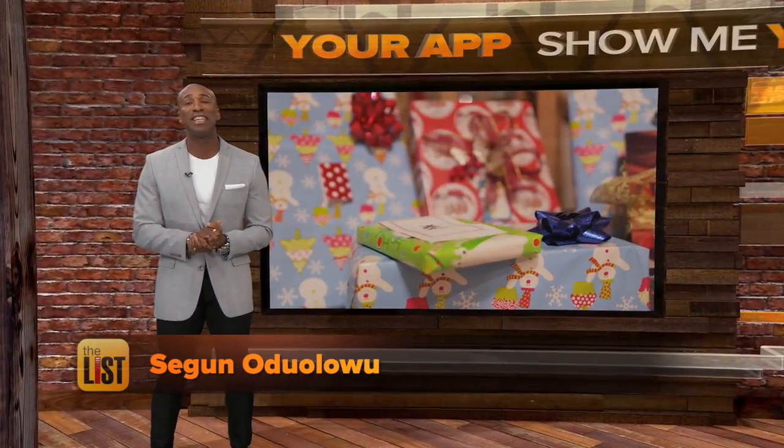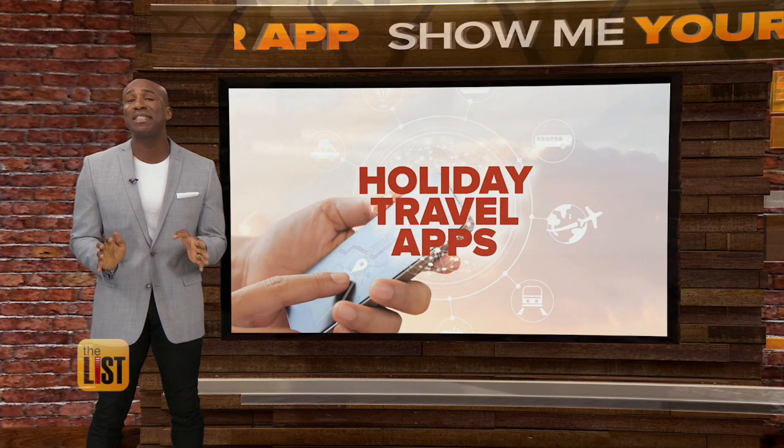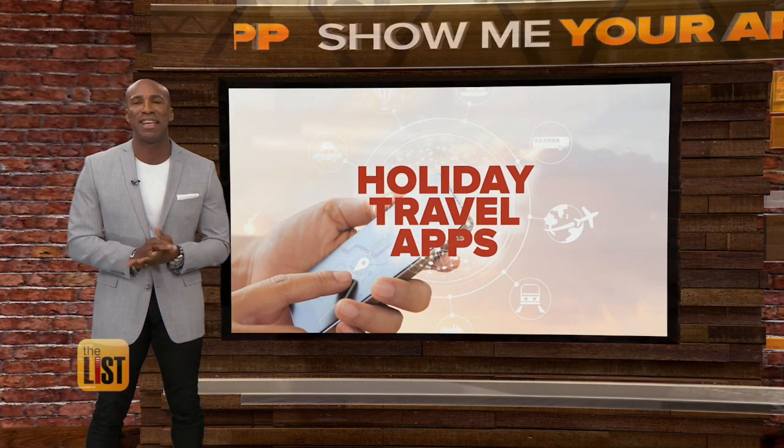You'll thank your lucky stars for Lindsey Granger if you still need to plan your holiday travel. She has some apps to help score you that last-minute deal.